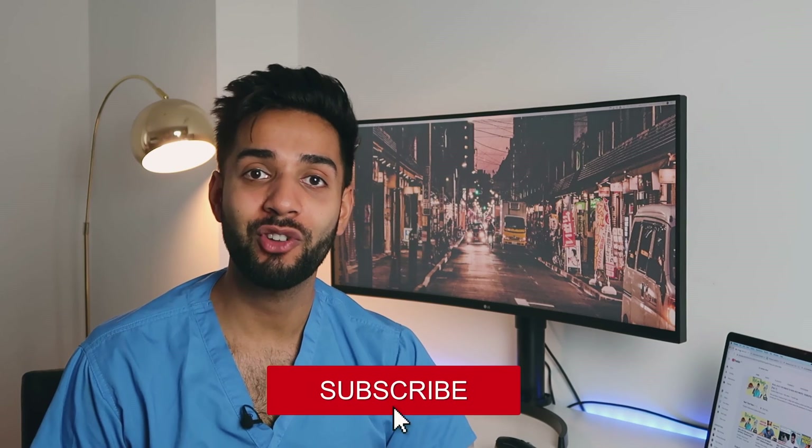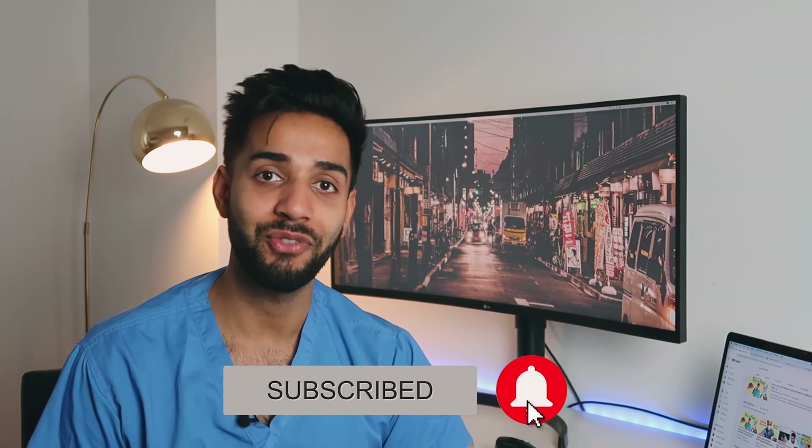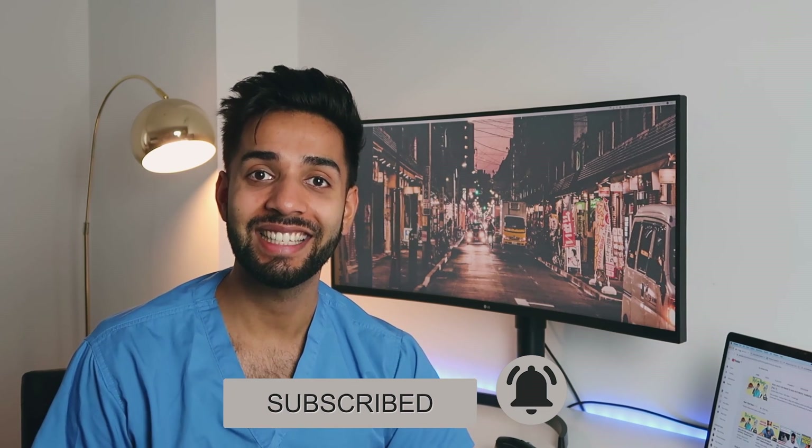That's it guys, I hope you enjoyed this video of my desk setup. I'm continually looking to improve it but trying to spend as little as I can. I'd love to hear what you've got on your desk and what you think I'm missing — perhaps some greenery or more LEDs. Drop a comment below, and if you're not subscribed make sure you subscribe to the channel. Take care guys and I'll see you soon.